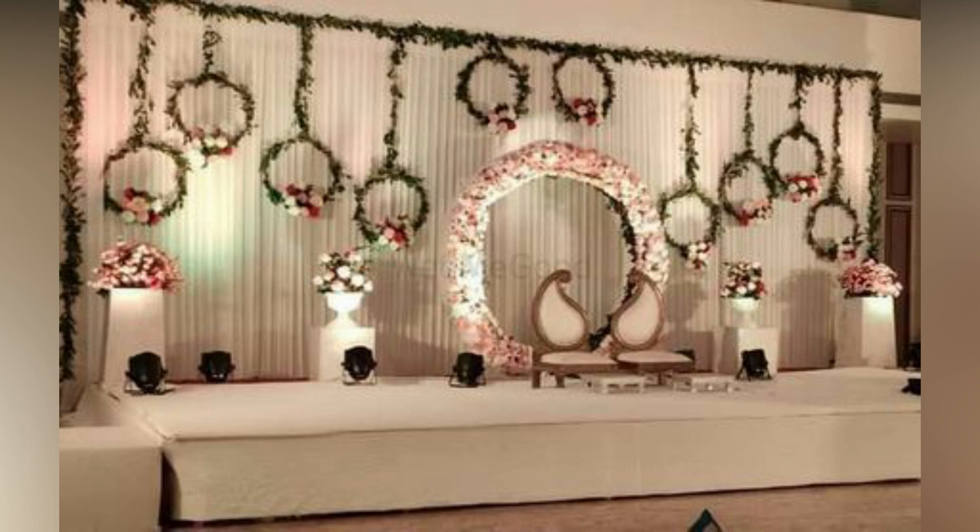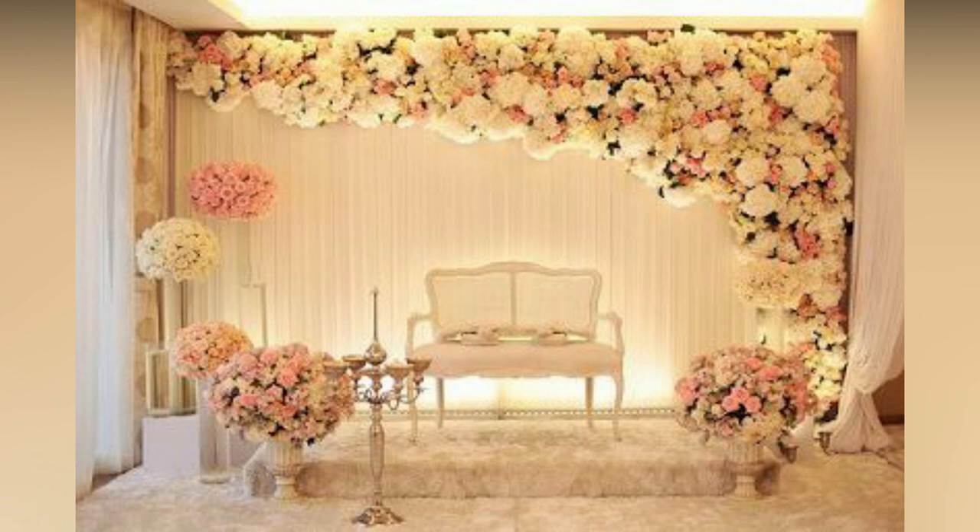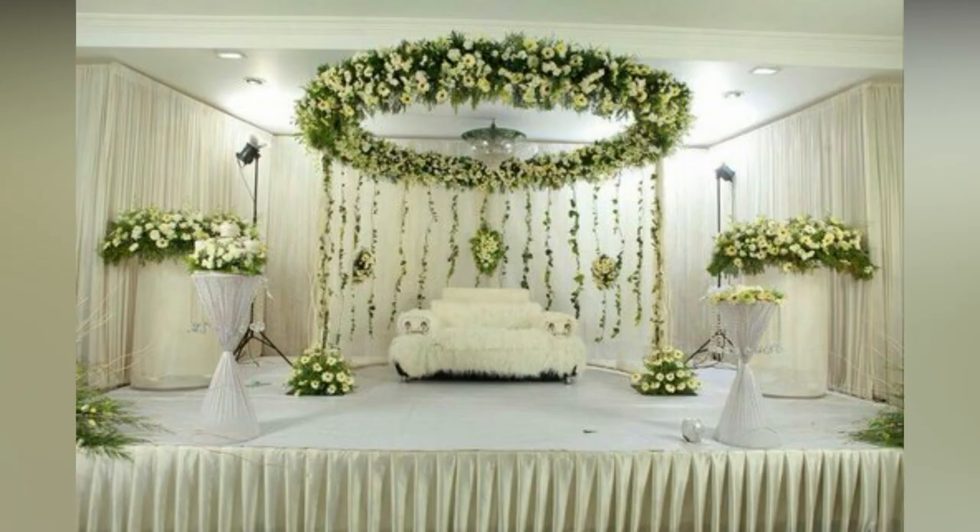The reception is the perfect opportunity to let loose, dance the night away, and revel in the love that surrounds you. But before any of that can happen, there is one crucial element to consider: the wedding reception stage decoration.